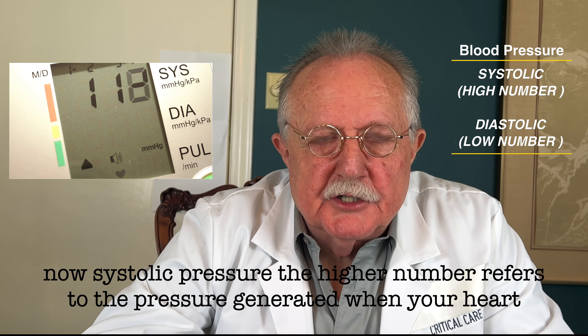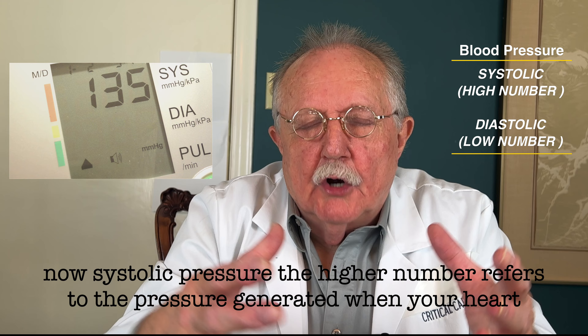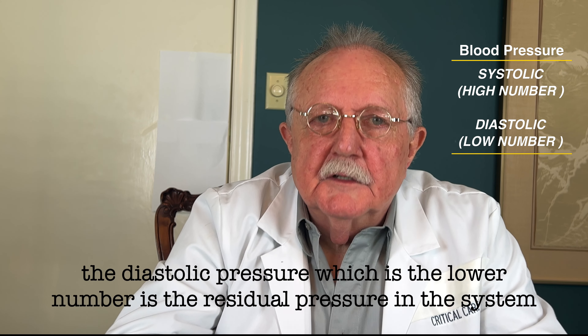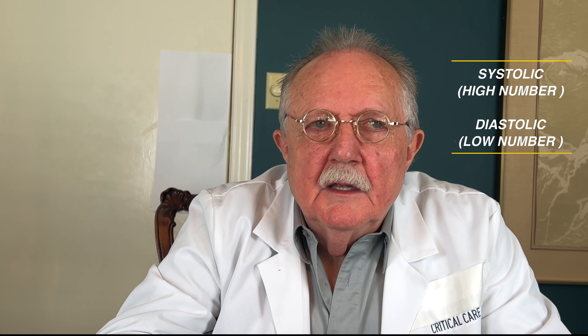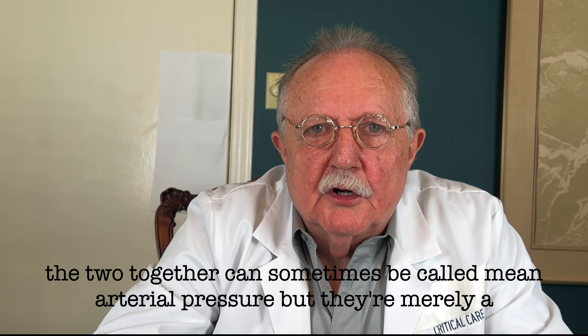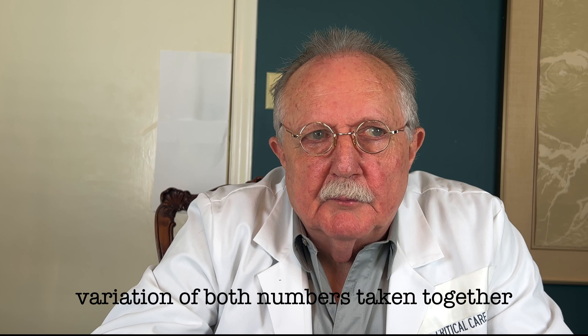The systolic pressure, the higher number, refers to the pressure generated when your heart contracts or beats — it's a spike in your pressure. The diastolic pressure, the lower number, is the residual pressure in the system. The two together can sometimes be called the mean arterial pressure, which is merely a mathematical variation of both numbers taken together.